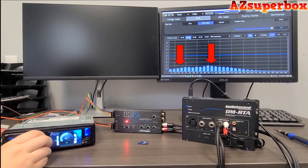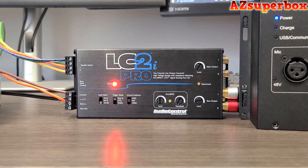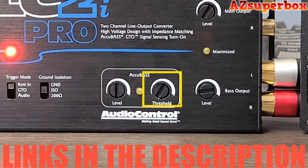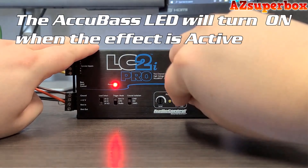Our commitment to excellence ensures that these line output converters will seamlessly integrate into your car audio system, providing easy setup and maintaining signal integrity for optimal sound reproduction. For more detailed information about the top 5 best line output converters we discuss, please check the links in the description below this video. You'll find pricing and additional details about each converter.